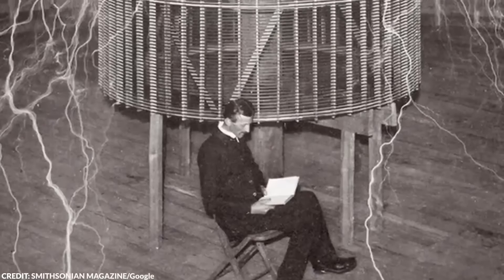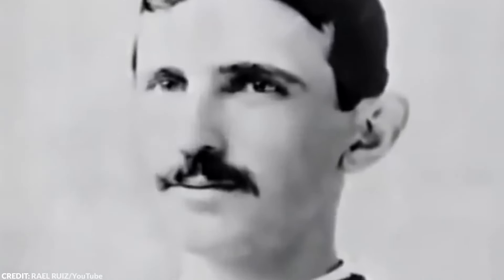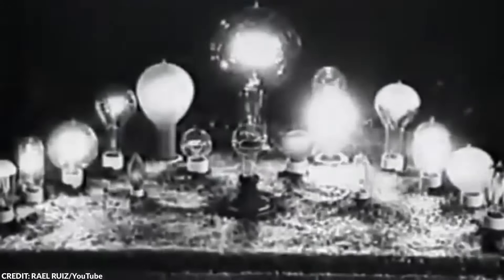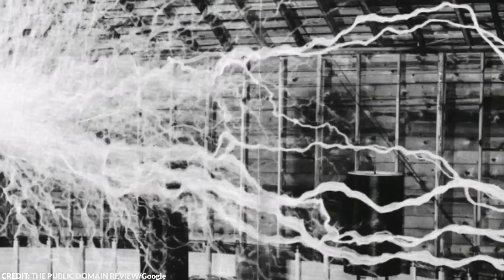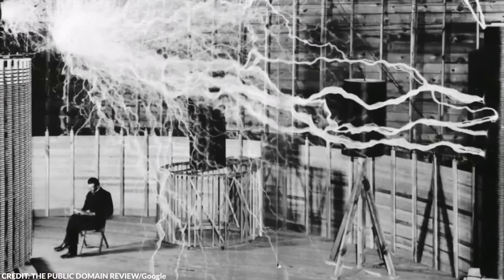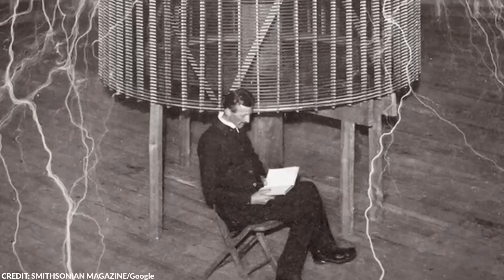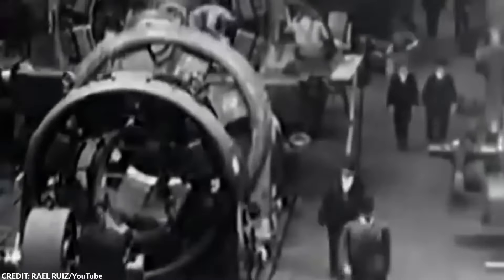Tesla aimed to transmit electrical energy wirelessly over vast distances. In one dramatic demonstration, he managed to light up lamps 26 miles away without using any connecting wires, illustrating the potential of wireless energy transmission. However, his experiments also resulted in some unwanted consequences, including electrical disturbances around Colorado Springs. Sometimes sparks also appeared on horse hooves and water pipes, which the locals weren't too happy about. On one occasion, the device inadvertently drew so much power that it destroyed a local power generator, which Tesla had to replace at his own expense.